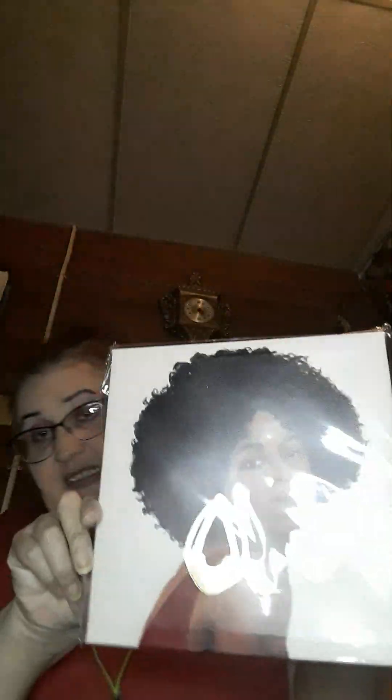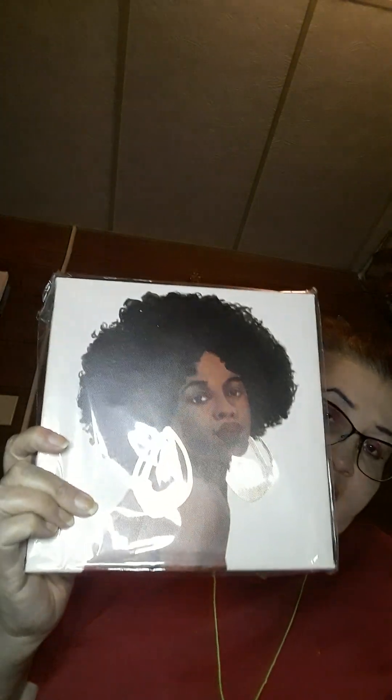I love finding wall art at the Dollar Tree, and I got this one which is really cute. I want to put this up in my room — I love it, I think it's just so great.